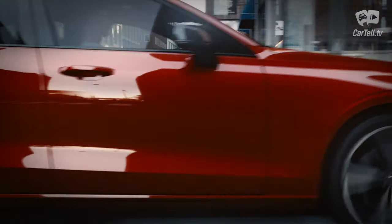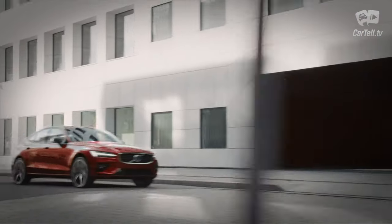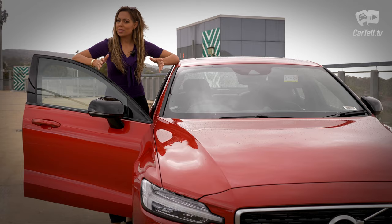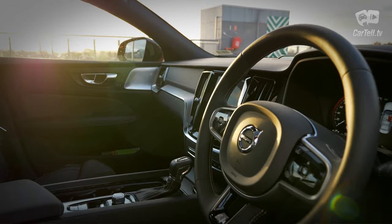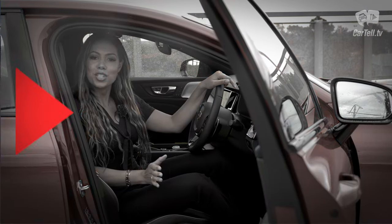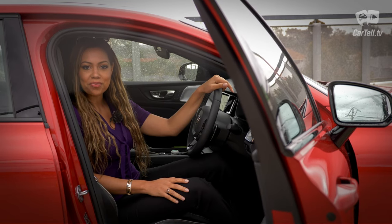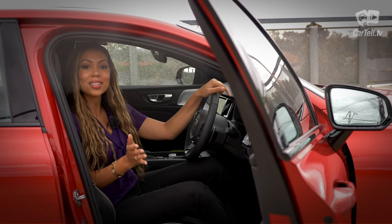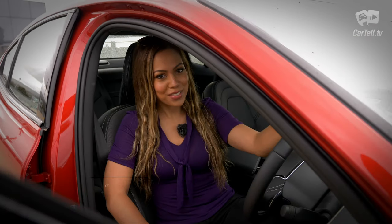The R-Design S60 with this engine costs $64,990, but this particular car adds the mentioned premium pack and special paint for a total of $71,490. That's not cheap, but for what it gives, it's more than worth it. It looks amazing, the interior is spacious, beautiful, and very high quality, it's very safe, and the powertrain is great. Volvo seems to be doing so many things well these days — I think it's closing in on its German competition. It's not all there yet in all segments of the market, but if you're looking for a sporty, compact executive car, the S60 is as viable a choice as any of the German ones.